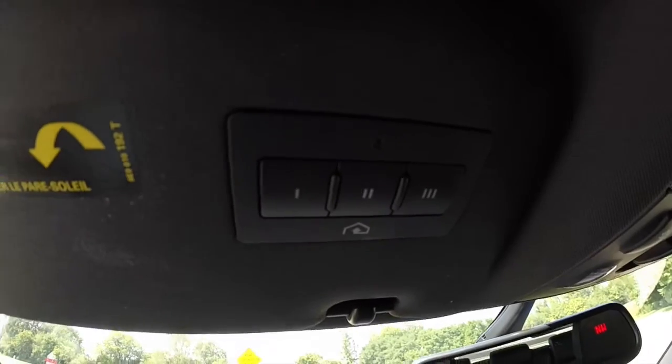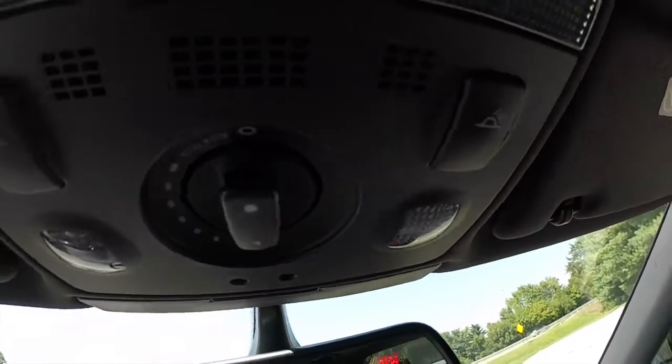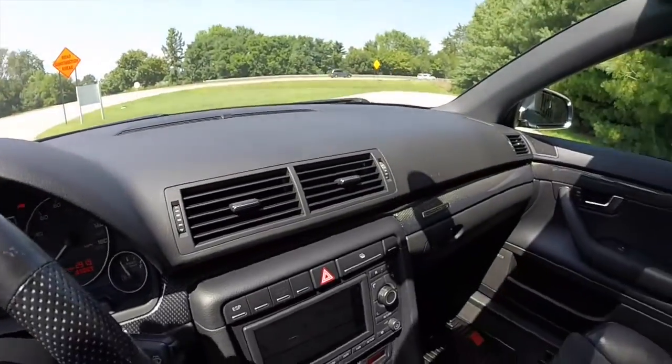Overhead we have our HomeLink controller and sun visor, individual map and reading lights, and center of control. This vehicle also has the Bose sound system.